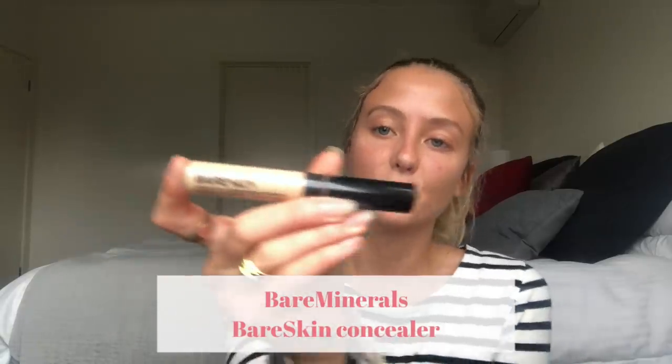Once I'm done with brows, I go in with concealer. This is the Bare Minerals Bare Skin Concealer for Everyday — I've been using it forever. I take a tiny bit under my eyes, on any spots, and on my chin to brighten it up. A lot comes off the applicator so you don't need much. I blend it in with a damp beauty blender — and what I've learned over the years is you can never blend enough.